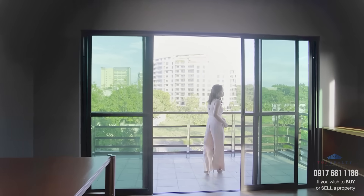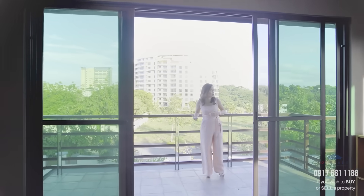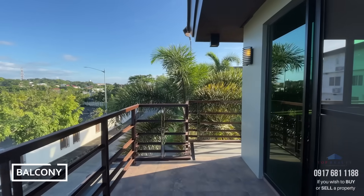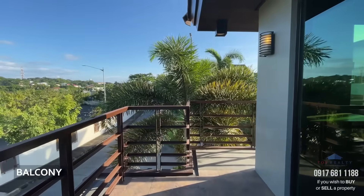The master bedroom also comes with its own wrap-around balcony that extends all the way to the back of the house.